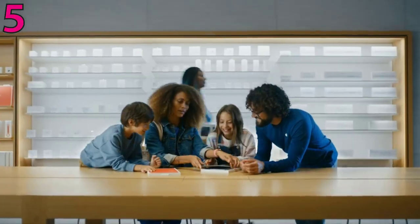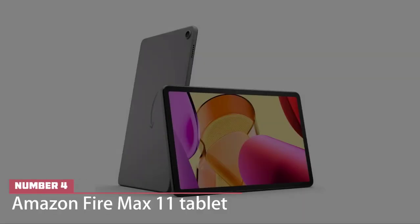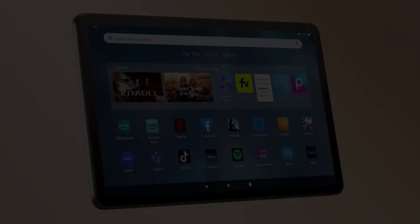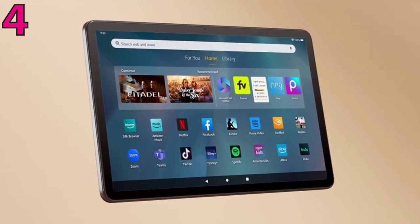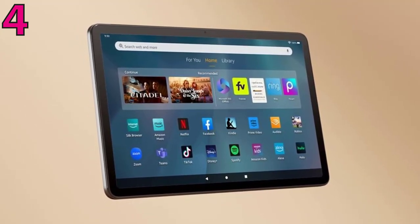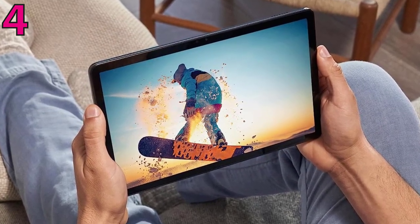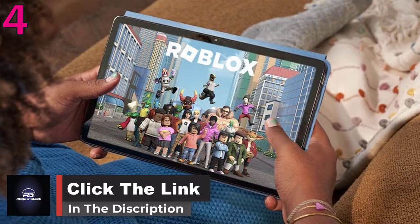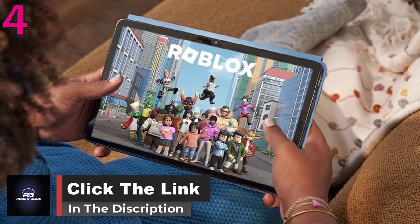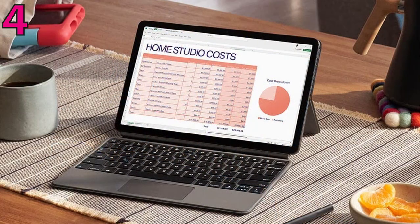Number four: Amazon Fire Max 11 tablet. The Fire Max 11 is Amazon's newest and best tablet yet. It still runs Fire OS, which means you'll lose access to Google's apps and services. With a starting price of $229, the Fire Max 11 brings an 11-inch display, 4 GB of memory, and 64 GB of storage, with support for up to 1 TB of microSD card storage.